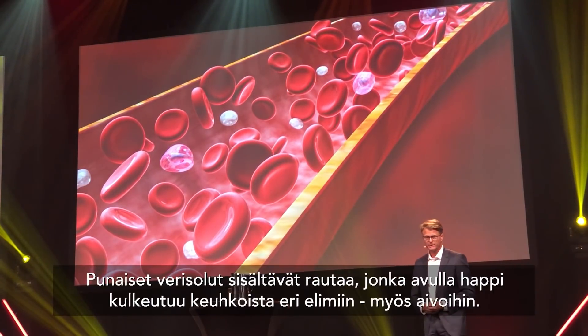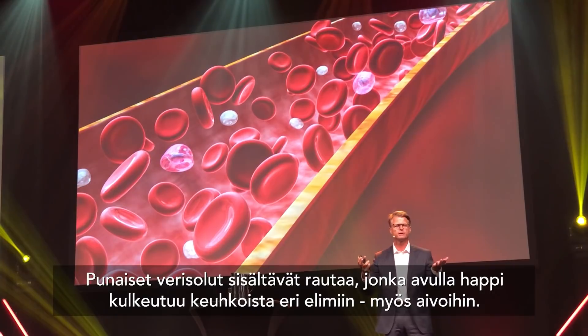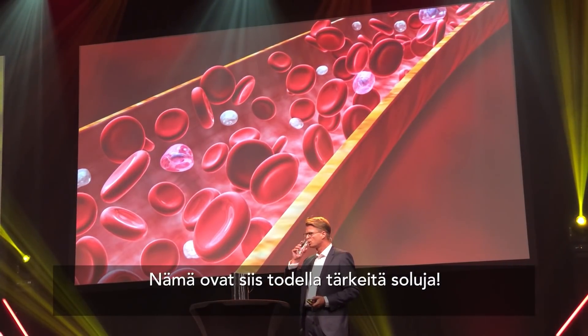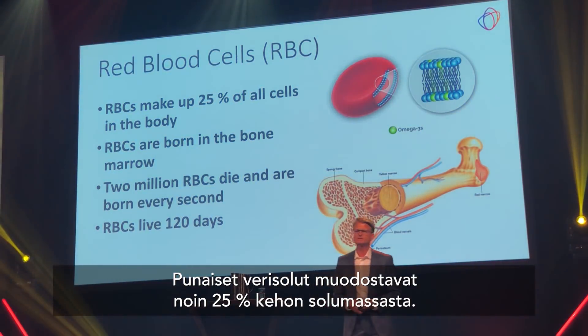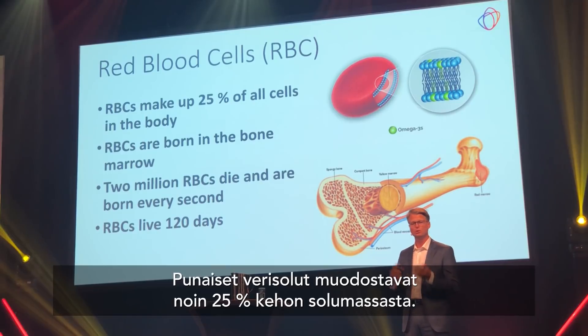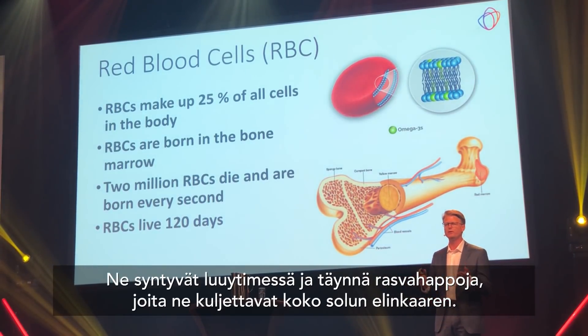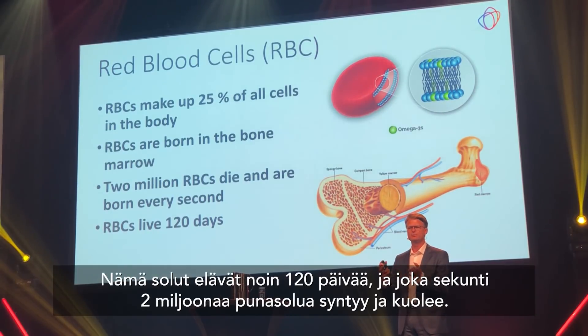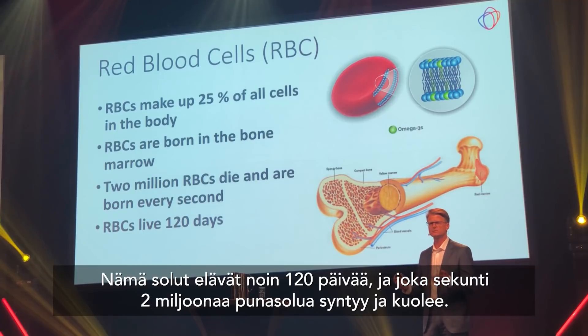The blood is red because it contains red blood cells. Red blood cells are red because they contain iron, and this iron carries oxygen from your lungs to the different organs of your body, including your brain — so these are really important cells. They actually make up more than 25% of all the cells in your body, and they are born in the core of your bones, in the bone marrow.